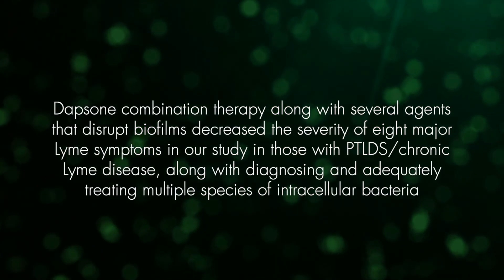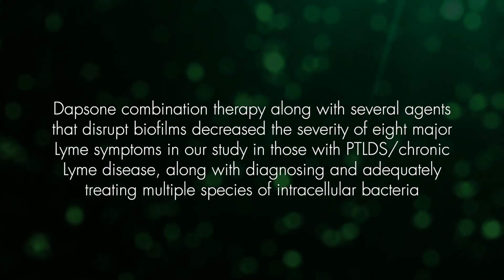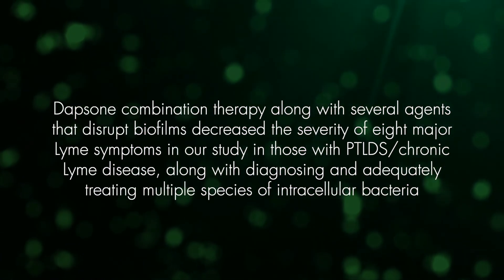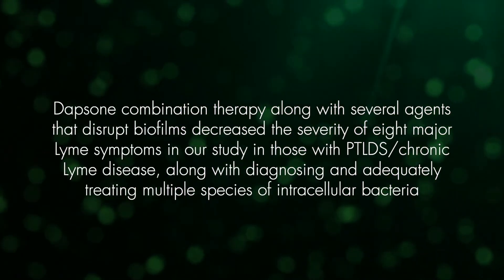Dapsone combination therapy, along with several agents that disrupt biofilms, decreased the severity of eight major Lyme symptoms in our study in those with PTLDS and chronic Lyme disease, along with diagnosing and adequately treating multiple species of intracellular bacteria.